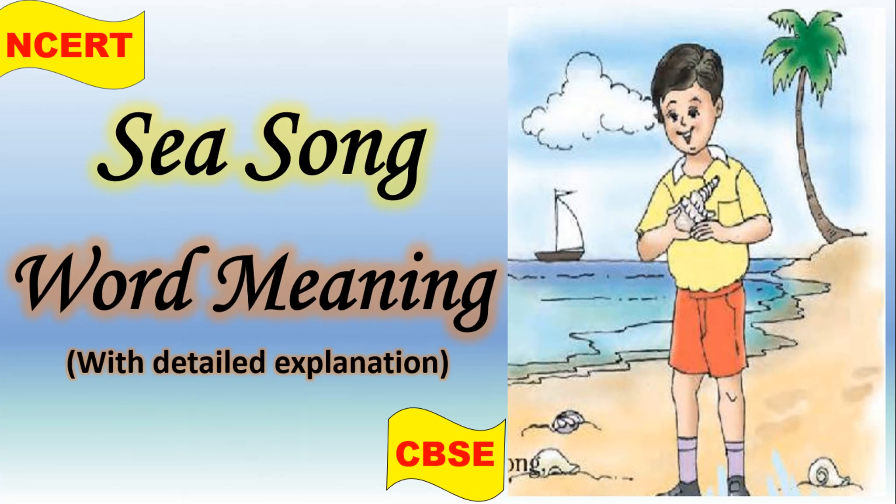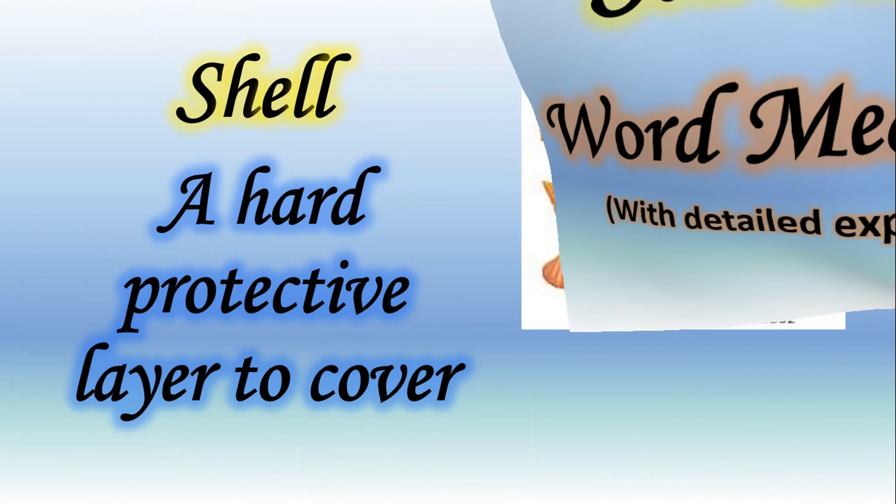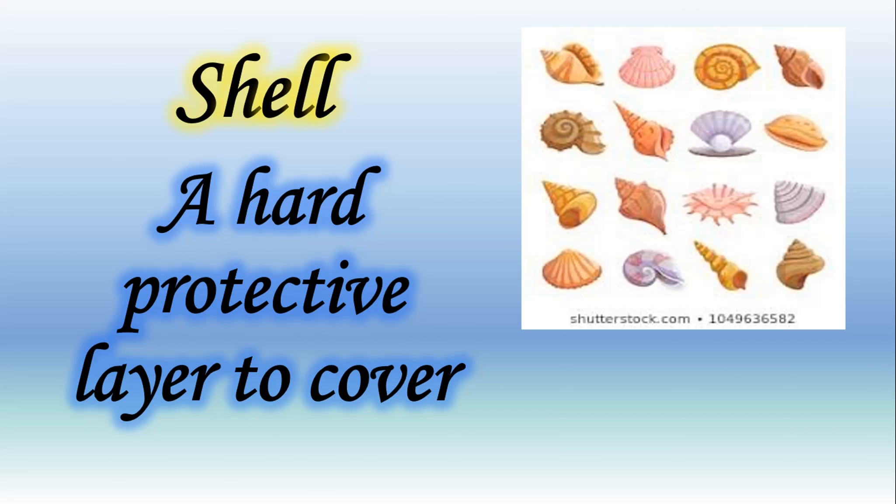Hello everyone and my dear students, welcome to our new video of the poem 'Sea Song.' In this video we are going to discuss the meaning of new words given in this poem. So let's start.